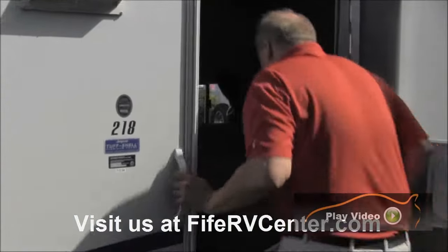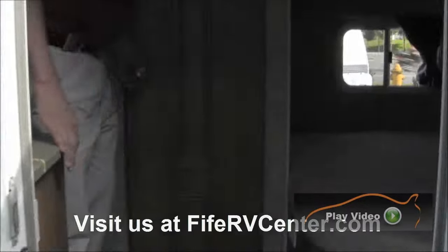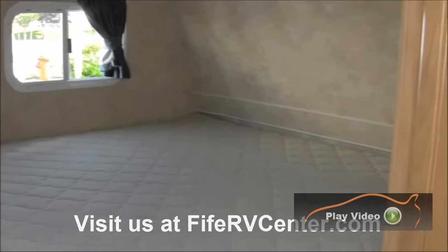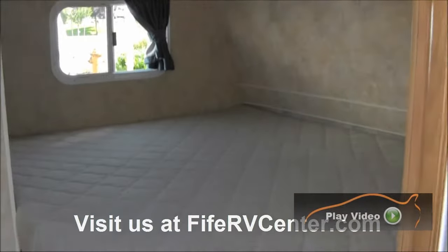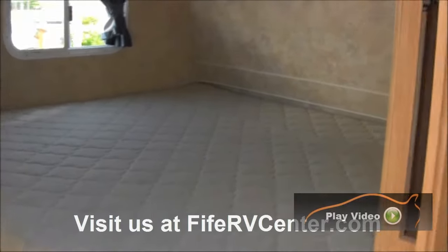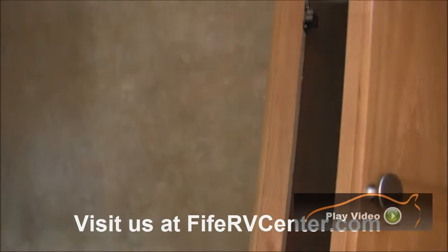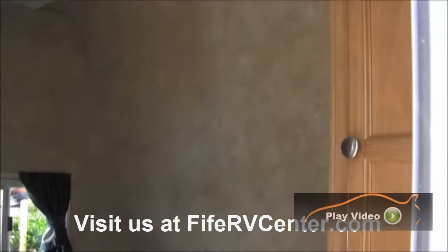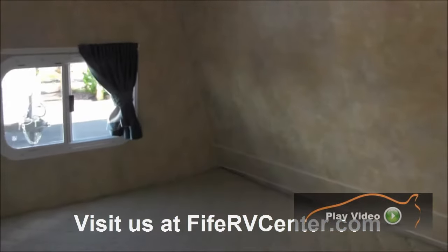Inside here you've got a bed up here in the corner. What's nice about this is it's big enough for two people — two adults, two kids, whatever the case may be. Here you've got storage where you can hang all your clothes. It looks like someone put up some racks here for coats, which is kind of nice — some hangers there.